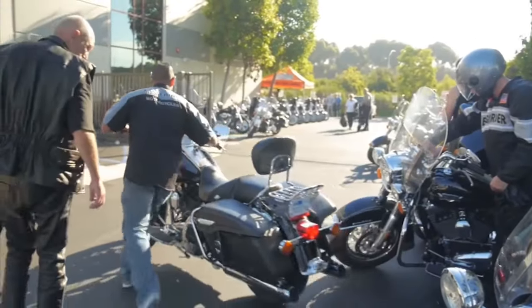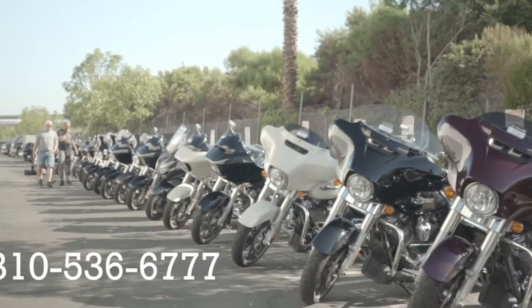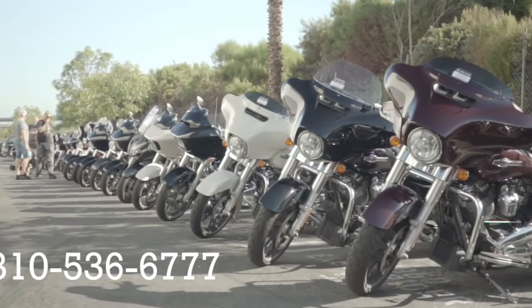Well, that wraps up our tour of Eagle Rider Los Angeles. I certainly hope it's been helpful. If you have any further questions, be sure to check out our FAQ pages at EagleRider.com, or by calling any of the phone numbers listed on our location pages. We look forward to seeing you real soon, and until then, we wish you safe travels — thanks again for choosing Eagle Rider.